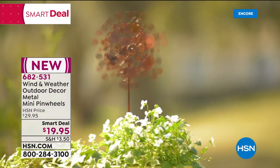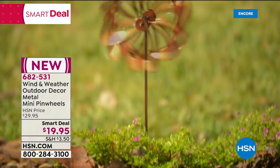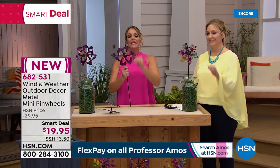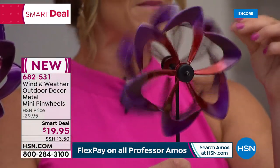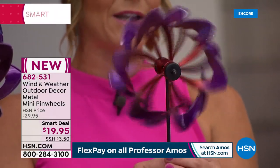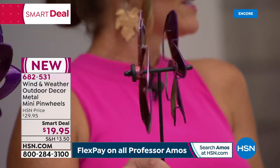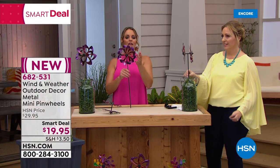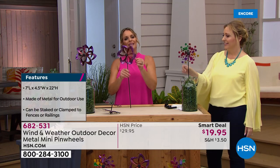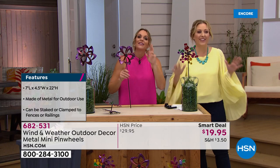Wind and Weather spinners are world renowned for how incredible they are, and we tried to replicate these pinwheels to mimic that nice movement and color. It's just that fun little special something. As the leaves start falling in the next couple of months, it'll be nice to have these adding color to your outdoor space.